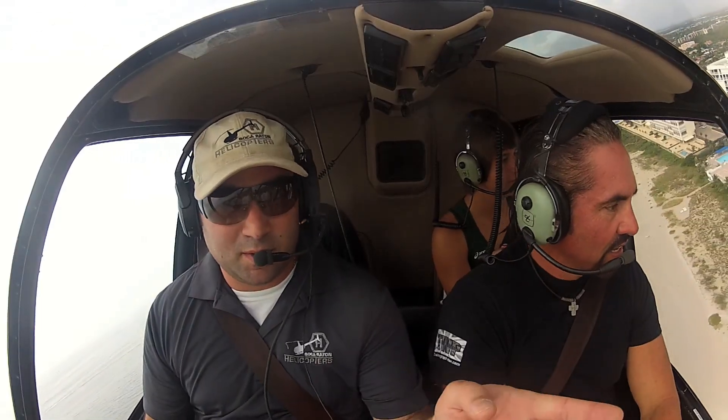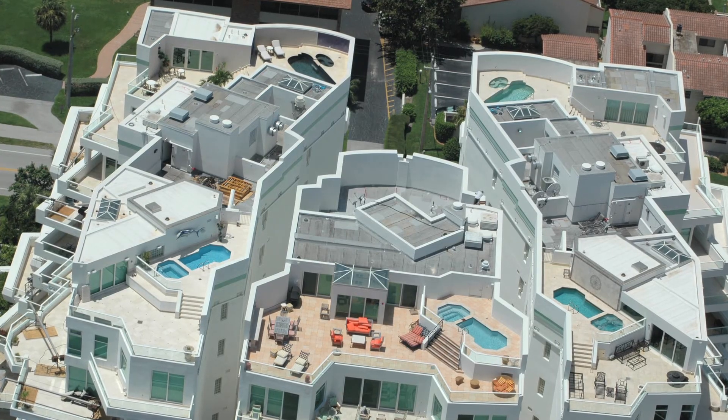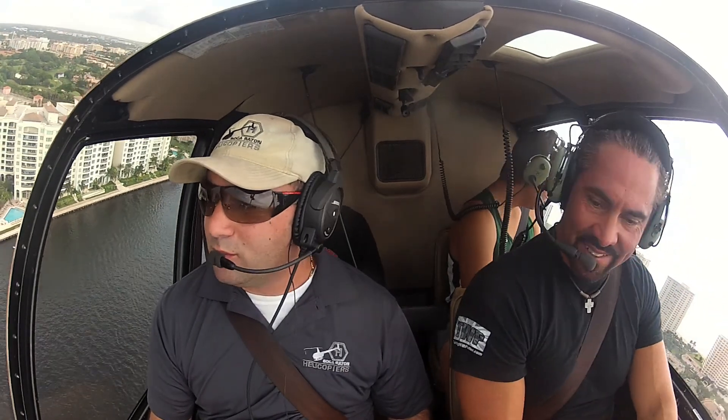Check out those rooftop swimming pools on that building. And helicopter 8-1 command. That's so cool. This is insane. People waving. That's so cool.